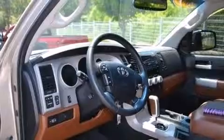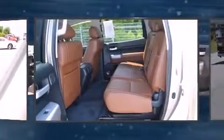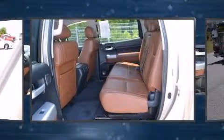Toyota also prioritized safety and security by including head curtain airbags, front and side impact airbags, traction control, ignition disabling, and four-wheel disc brakes with ABS. Brake Assist technology provides extra pressure when applying the brakes.